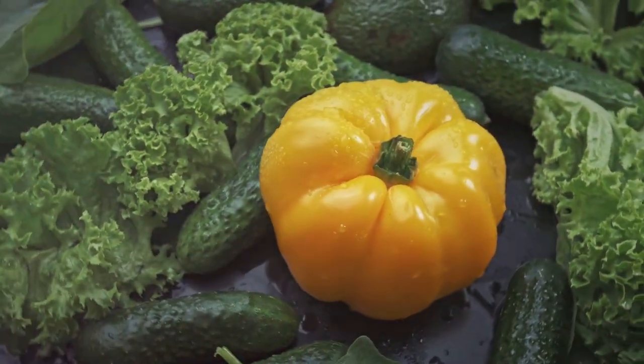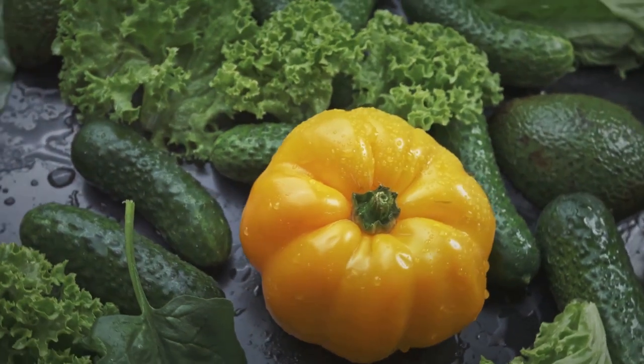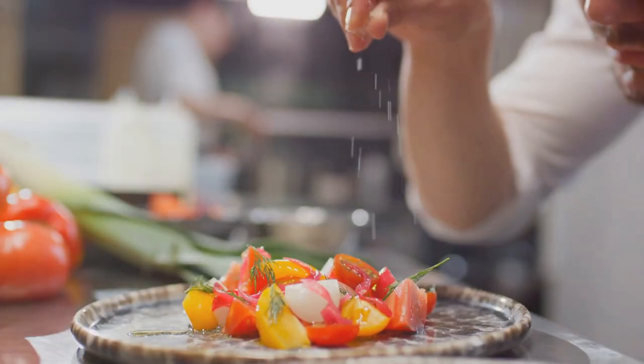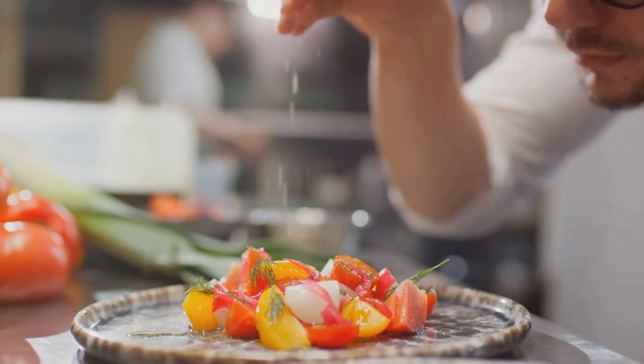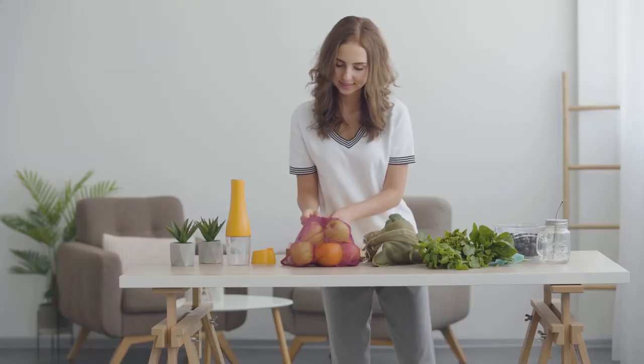Furthermore, carrots provide essential nutrients like vitamin K, essential for blood clotting, and potassium, a key player in heart function and muscle contractions. Whether you enjoy them raw, in salads, steamed as a side dish, or juiced for a refreshing drink, carrots are a colorful and nutritious addition to any meal. So crunch into this vibrant veggie and give your body the beta-carotene boost it needs.